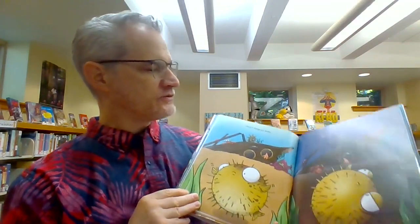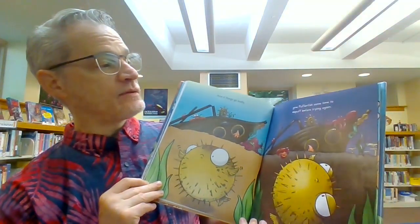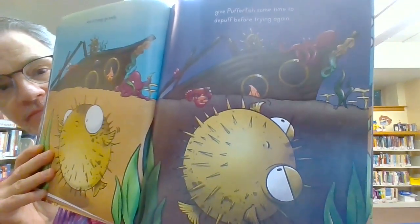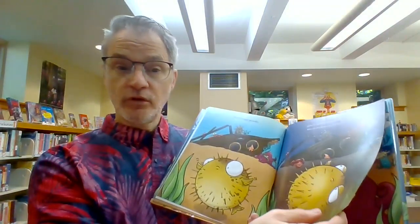And if things go badly, give Pufferfish some time to de-puff before trying again. Just gotta wait, and Pufferfish will deflate.